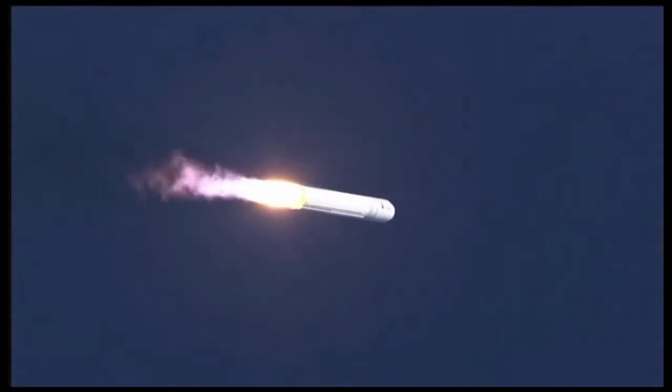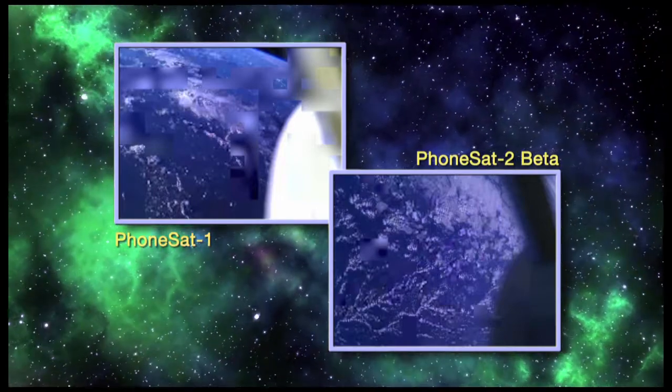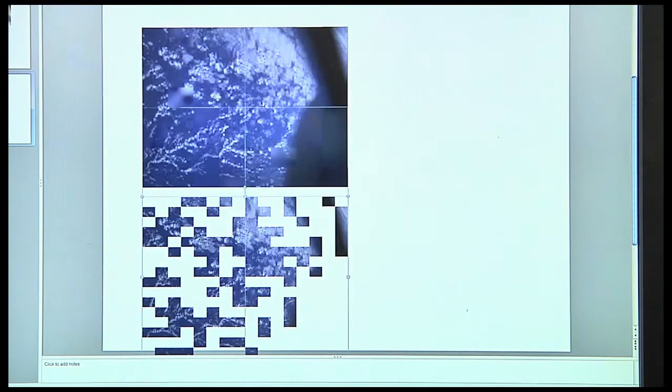The 4-inch CubeSats were sent into space aboard the Antares rocket on April 21st. During the next six days, they orbited 155 miles above the Earth and successfully transmitted images back to ground stations around the world.